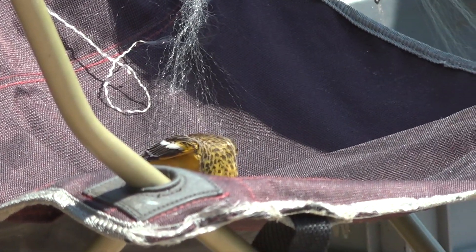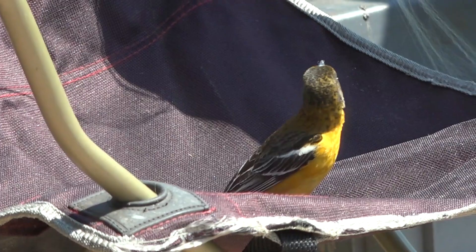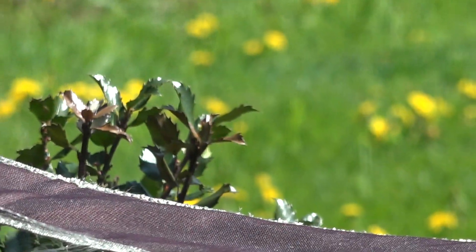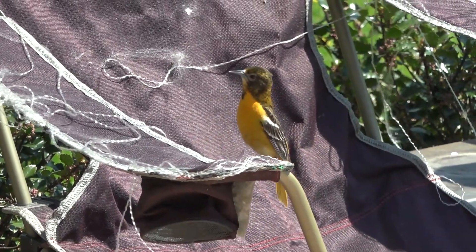It would be really great if I can find the spot where they are building their nest, because Baltimore Orioles weave a nest that hangs — it's not like a robin's nest. They do a great job of hiding it, but I would think with these white threads and everything they'd be kind of conspicuous. I ought to be able to find it.